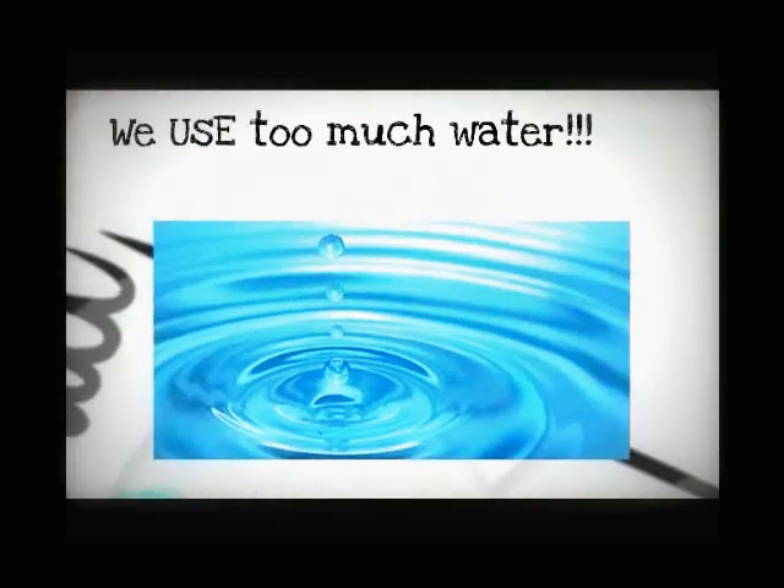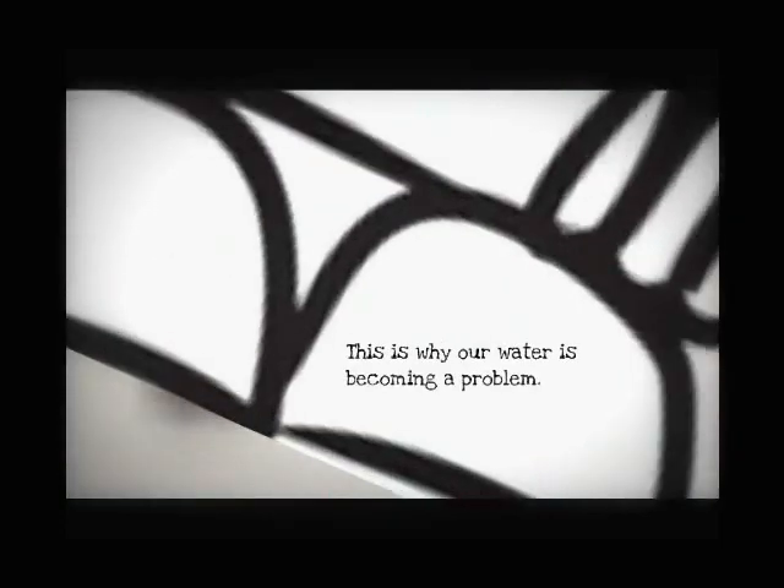The problem is that we use too much water. This is why our water usage is becoming a problem.